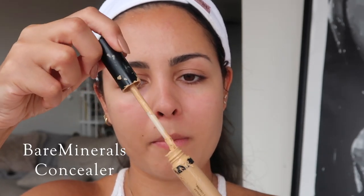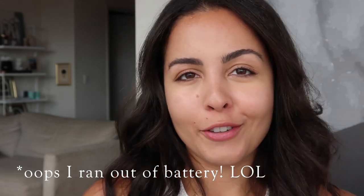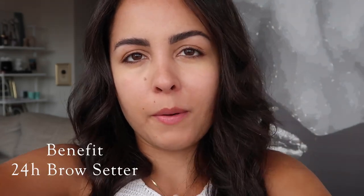Now I'm doing my concealer — this one's from Bare Minerals. I don't do a lot but I have really dark circles. Then I blend it out with my beauty blender. Next I do my eyebrows using a pencil by Benefit — I start by brushing them up. I let my hair down at this point. I do small strokes to get a look that's as natural as possible.